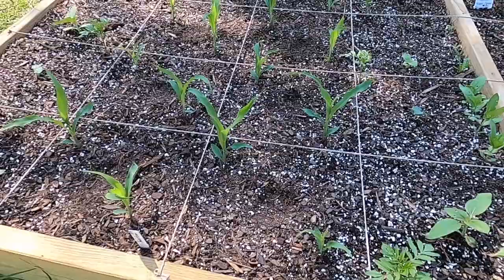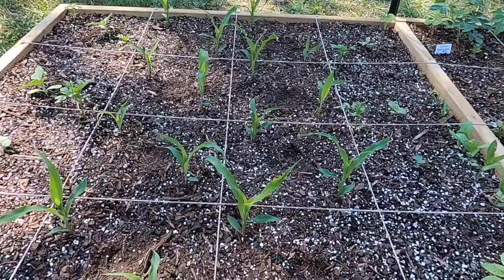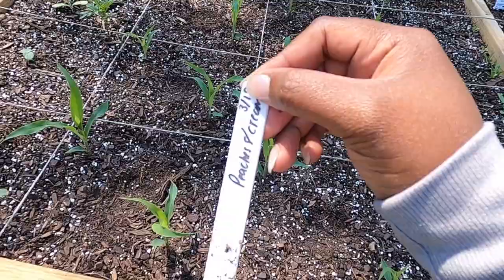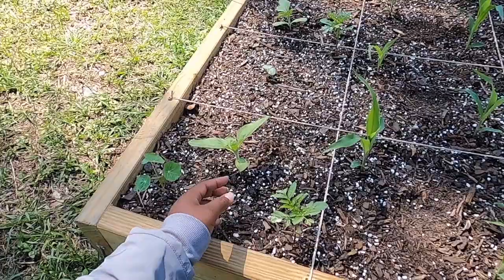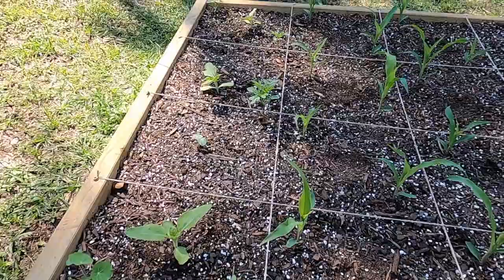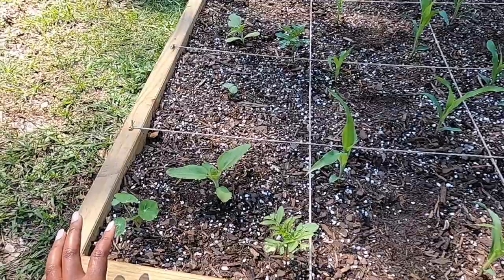Moving on to the other side — a 4x4 that we added on to this raised bed. I am growing corn and sunflowers. I'm really excited because thus far the corn plants are doing very well. The variety that I'm growing is the Peaches and Cream. In this row, I'm growing sunflowers — these are growing nicely thus far. I need to come in here and add a little more soil for support. I'm growing the Snack variety, with a total of three plants. The Snack variety is a sunflower that provides sunflower seeds for snacking.